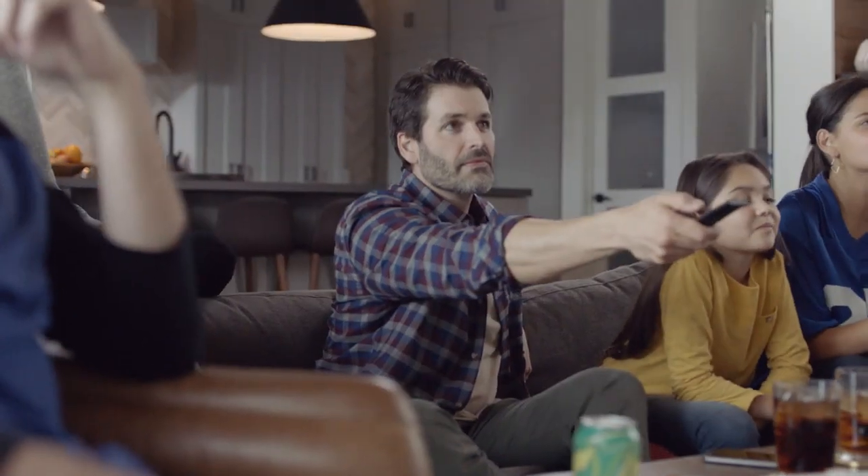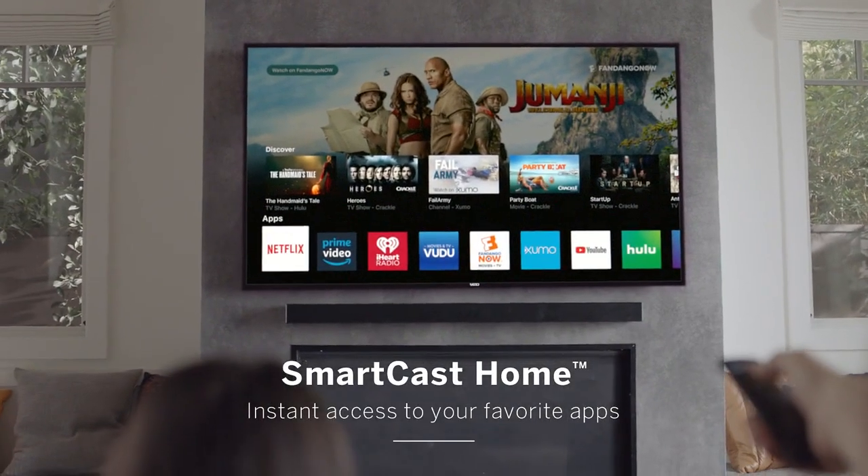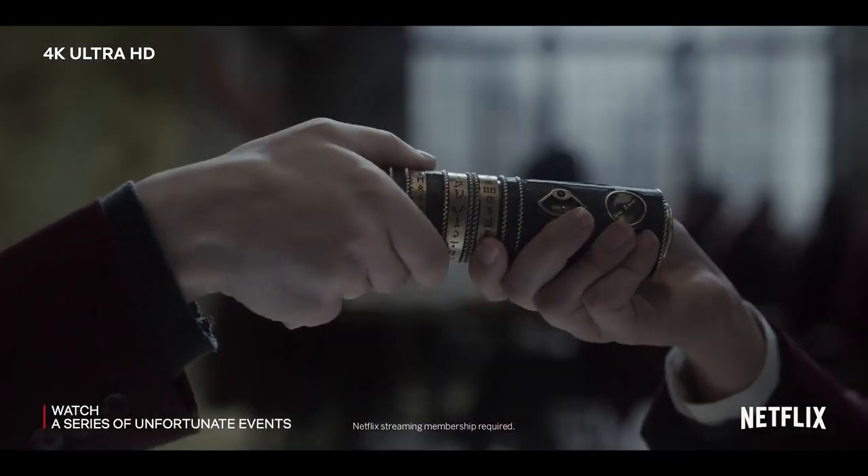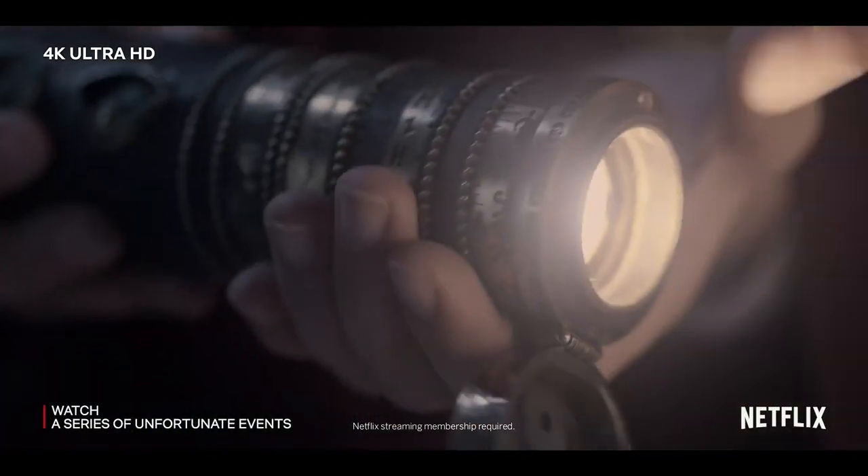With Vizio SmartCast Home, accessing popular apps like Netflix has never been easier — for discovering, controlling, and streaming your favorite shows and movies right on the TV screen.